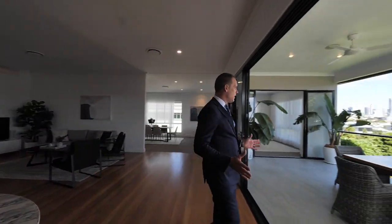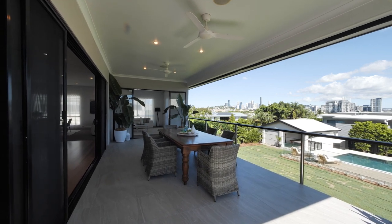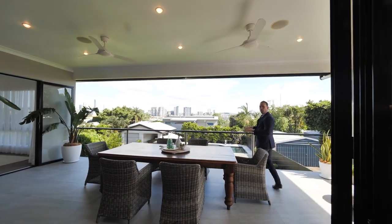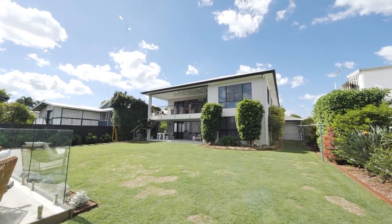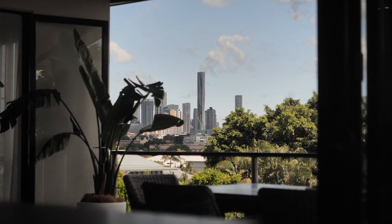The home has also been really cleverly designed so you've got integration between the outdoor dining area plus the kitchen, where you've got full view of over 300 square metres of grass and a beautiful in-ground pool with some of the most stunning views you'll see across to the Brisbane CBD.